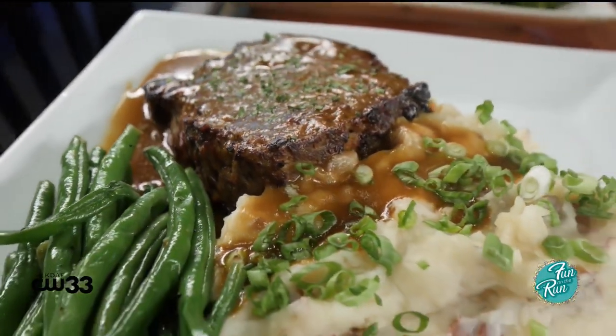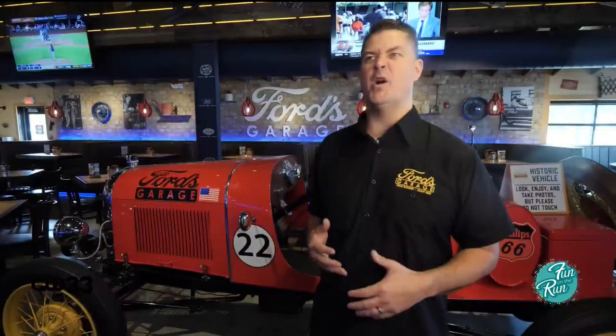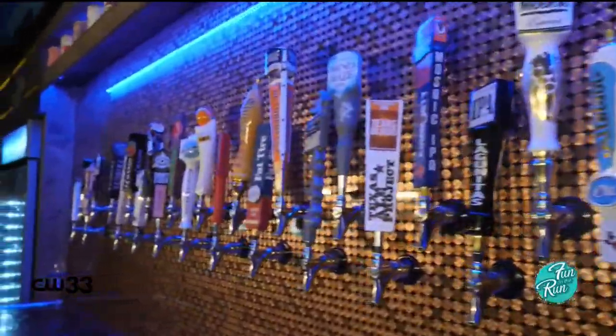And baby back ribs. The menu really lends itself to no matter what kind of diet you're on or what you're in the mood for. One of the most exciting parts about putting together the beer list was partnering with all the local breweries that we have here throughout Dallas.